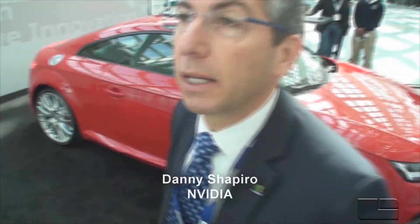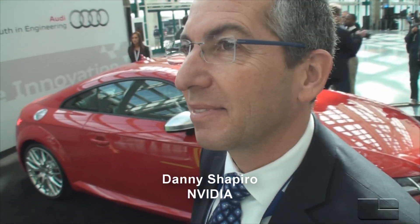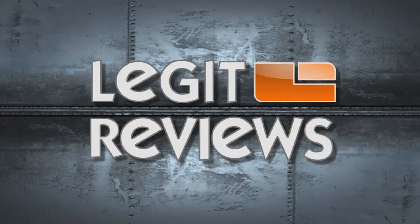Audi uses the MMI controller, while in Volkswagen it would be a touch screen. We definitely appreciate you taking time out. You guys have a press conference coming up, so we're going to stick around for that. We're going to hopefully see you at CES in about a month. Thank you so much for the tour.